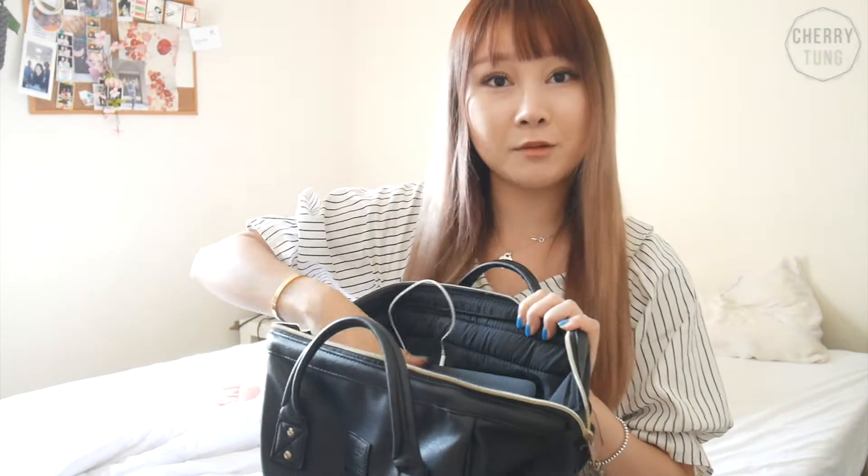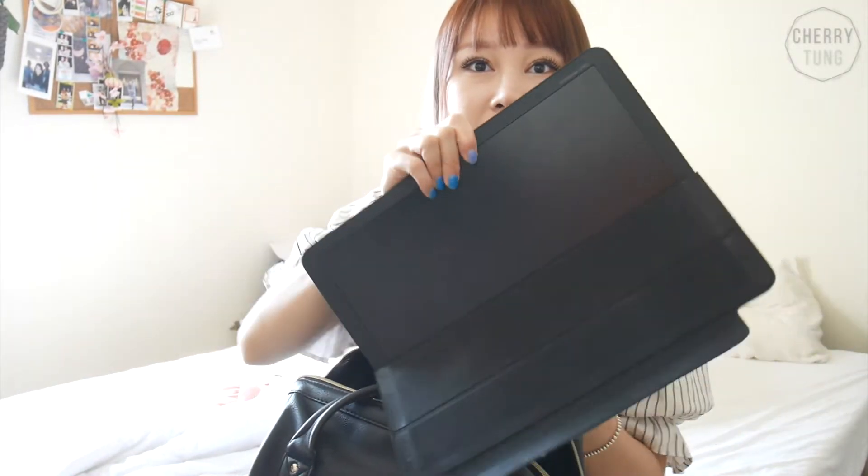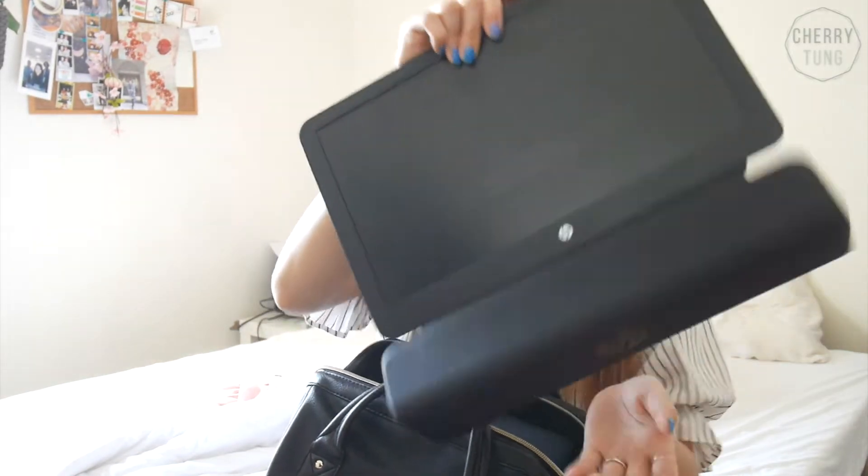So first, I have my second monitor. In Big 4 Accounting, we always use second monitors because we have a lot of spreadsheets and data to look at, and it's just much easier. This one basically opens up like this and you fold it to make it stand.